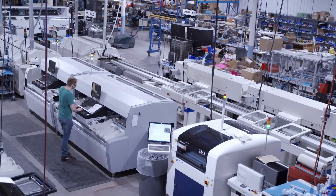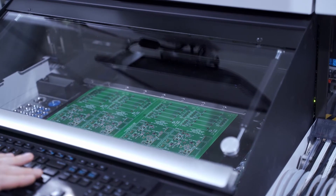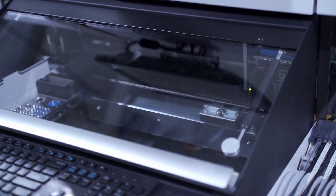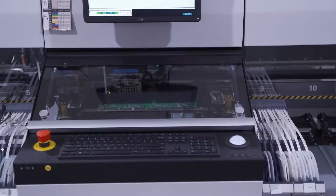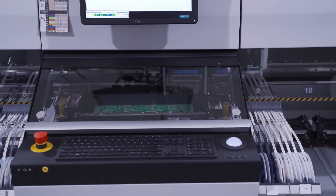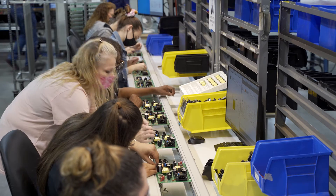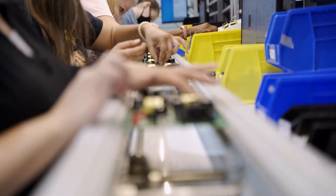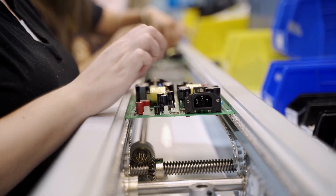Most contract manufacturers concentrate on their surface mount technology capabilities for PCB assembly. The SMT lines can be almost completely automated, making it possible to run a high volume of boards with little human intervention and a low cost per board. Through-hole assembly, whether automated or manual, is a slower process — it takes resources away from the high volume business that many manufacturers prefer.